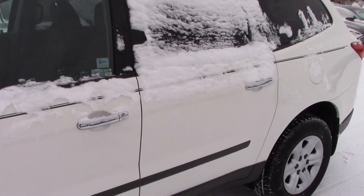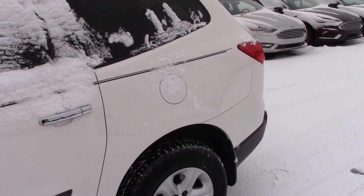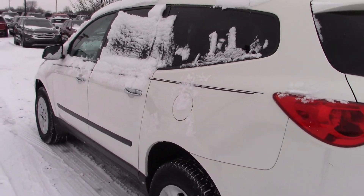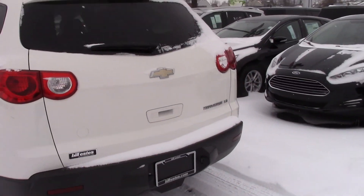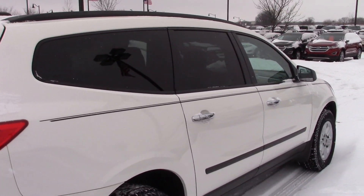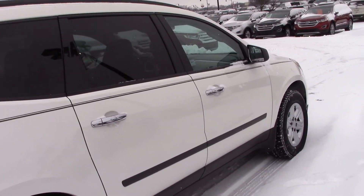Tires and wheels look great, body looks good all the way around. I'll give you a quick tour around here. You can see the back end looks fine, no visible marks or damage, anything like that. Going around the passenger side, you do have a pinstripe going down the side here.